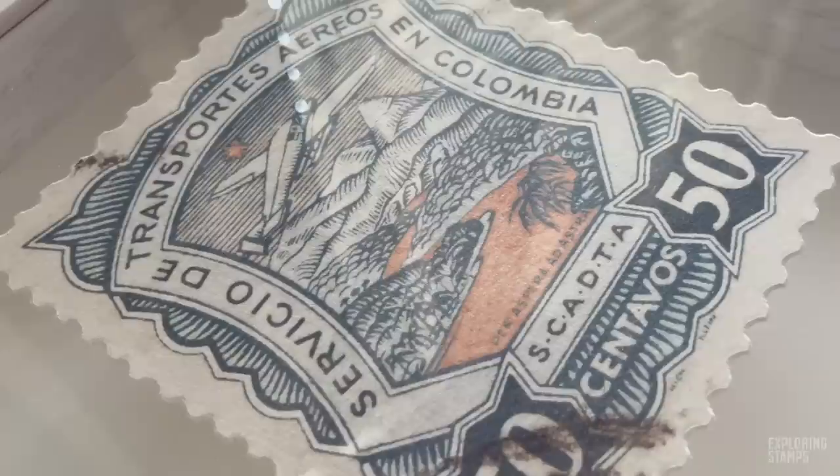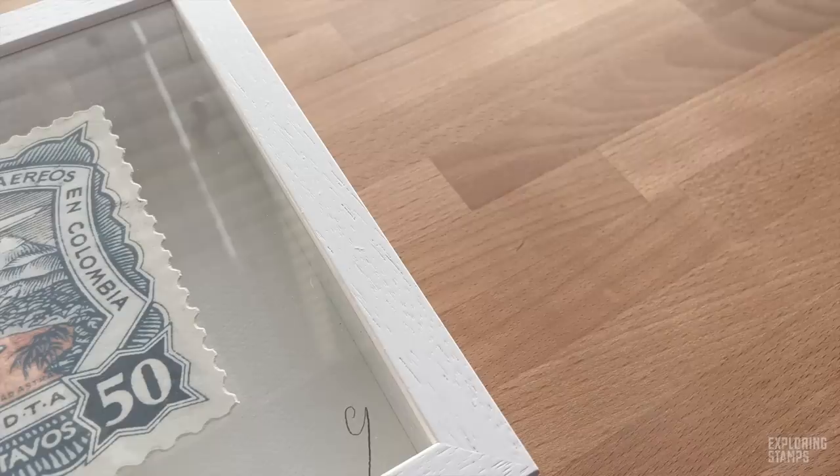The family that Laura is visiting has a connection to Colombia, so I think this is the perfect gift to give them, especially since they know that we are very much involved in the production of these stamp videos. Of course I couldn't just give them a stamp image or stamp art without knowing a bit about the stamp itself, so I went and got one and did a bit of research.